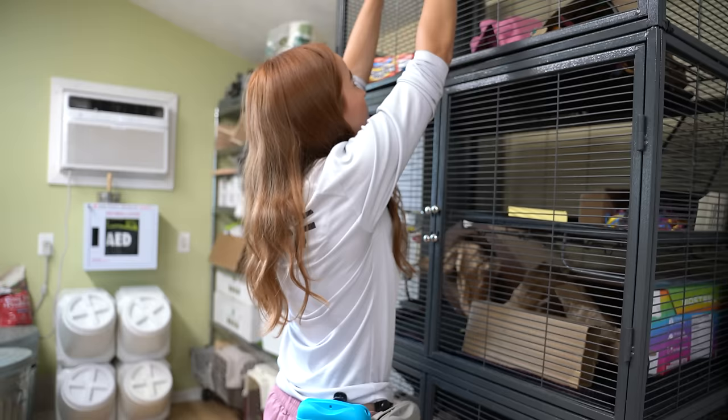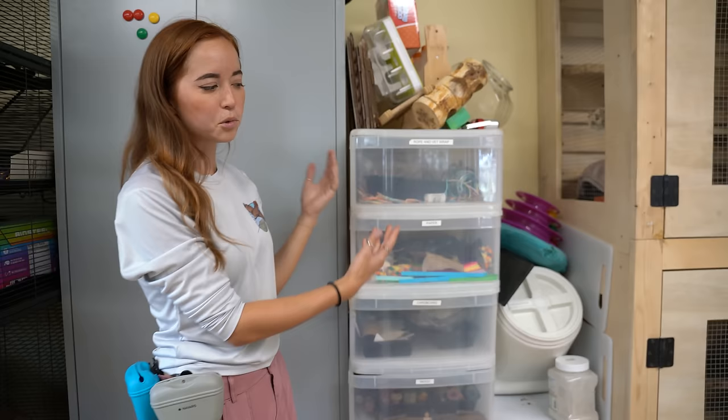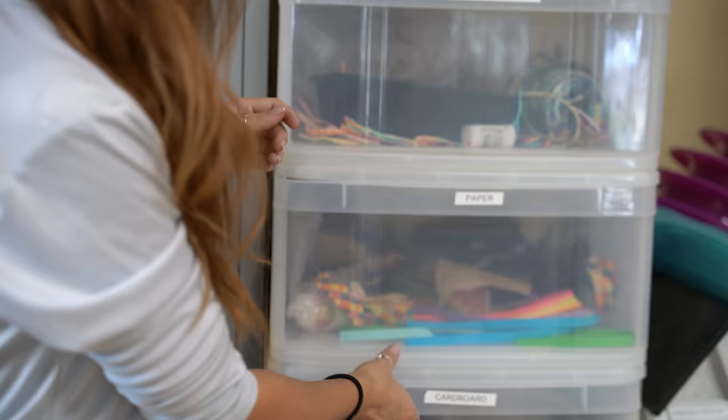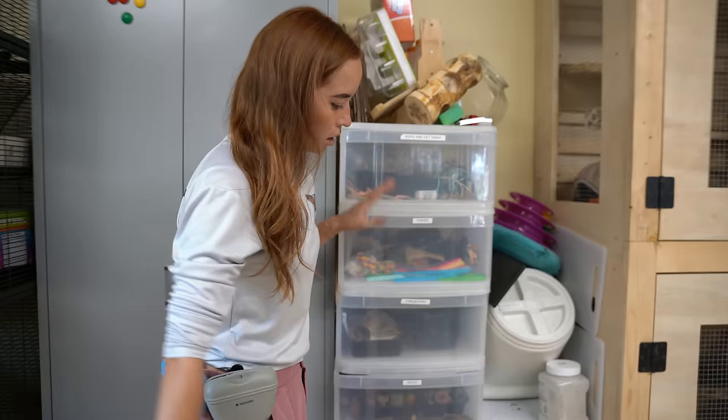The rats' names are Chips Ahoy and Nilla Wafer — they're having a nap. These are our enrichment supplies. We make the animals toys every day to help them engage in natural behaviors like foraging. We have paper, cardboard, and lots of fun things to make enrichment toys out of. Oh, and the chickens have some grass growing in there — cute.